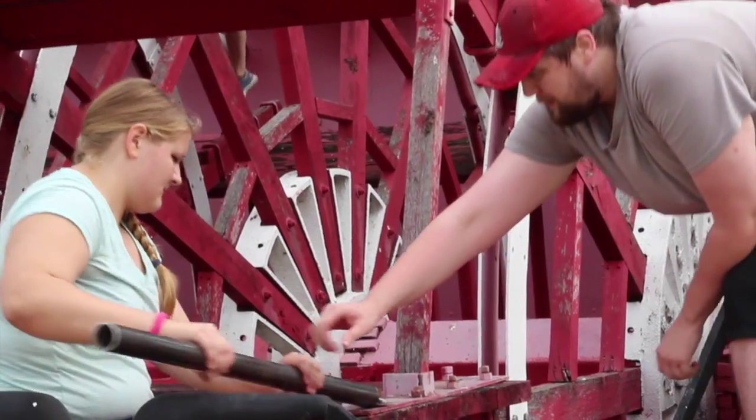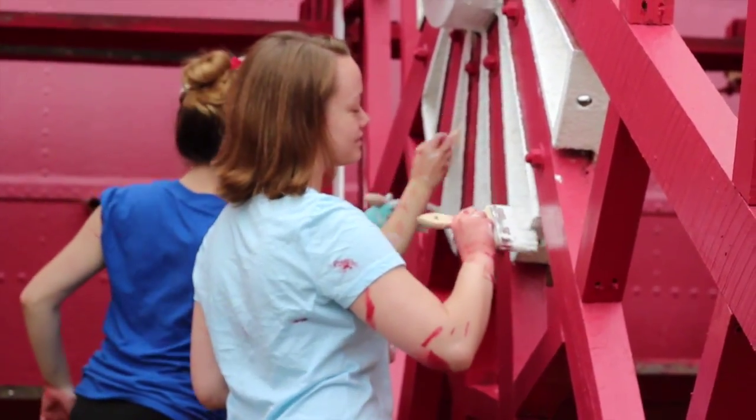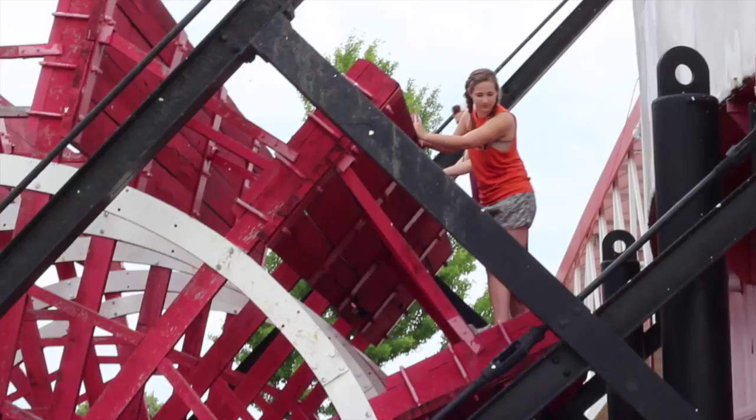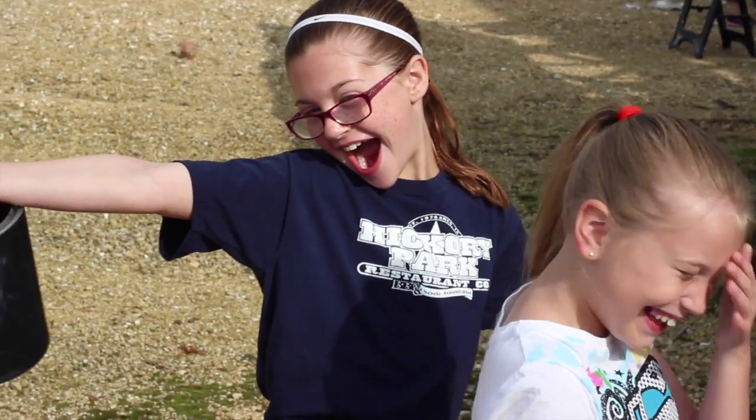We are taking off boards that are water damaged and repainting everything else. We're also prepping new boards to go up and replace so that the paddle wheel can be a symbol of Clinton again. What's cool about this project is that the paddle wheel is a sign of the boat, and us giving it a facelift is showing our commitment to the community to improve the boat.